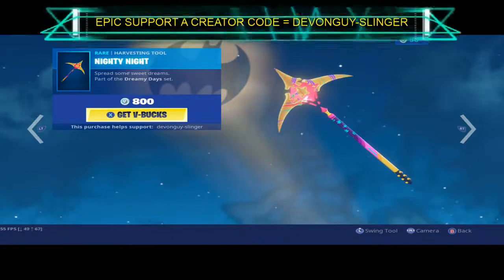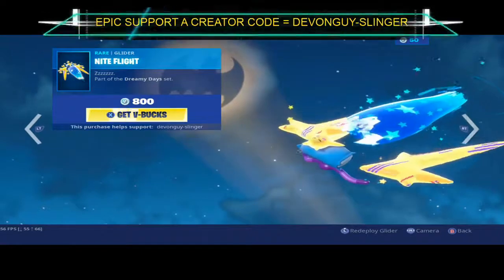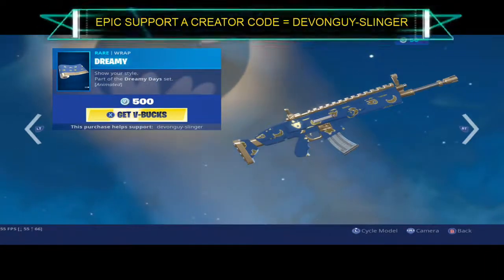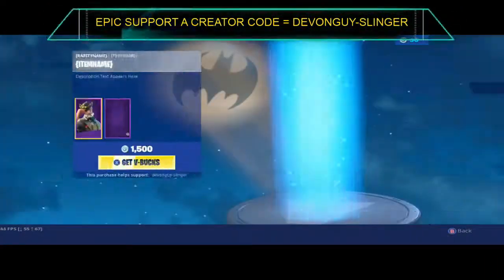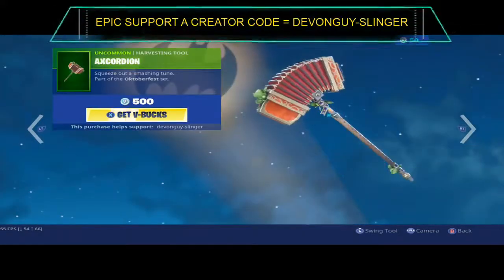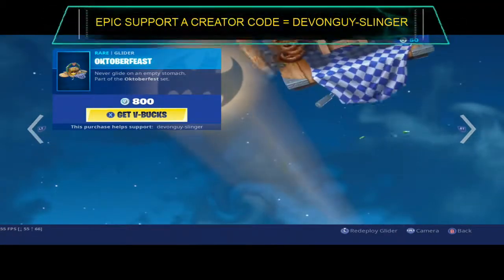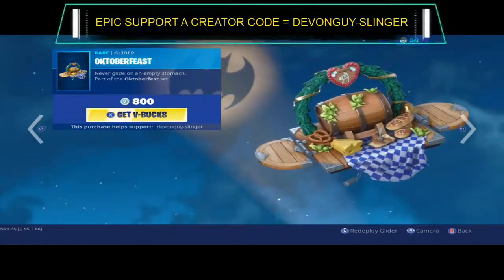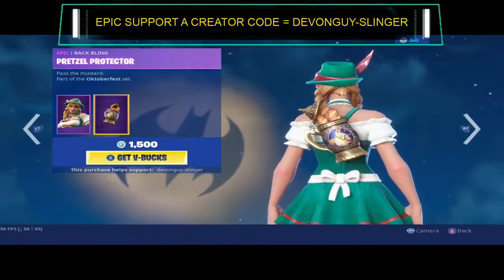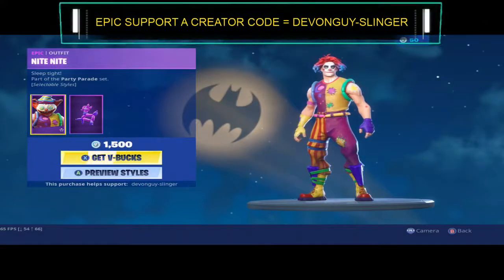We have the Nighty Night harvesting tool, the Night Flight glider, and Dreamy. We have Ludwig — Ludwig comes with the Clockworks back bling, the Accordion, the October Feast. And we have Heidi — Heidi does come with a Pretzel Protector back bling.